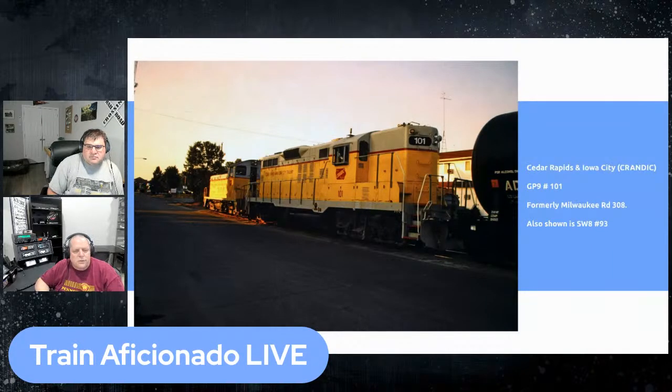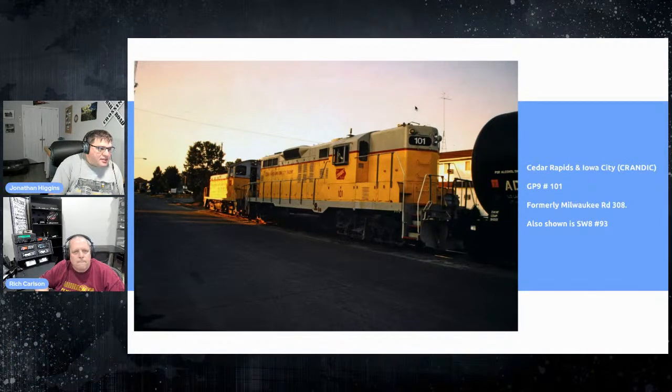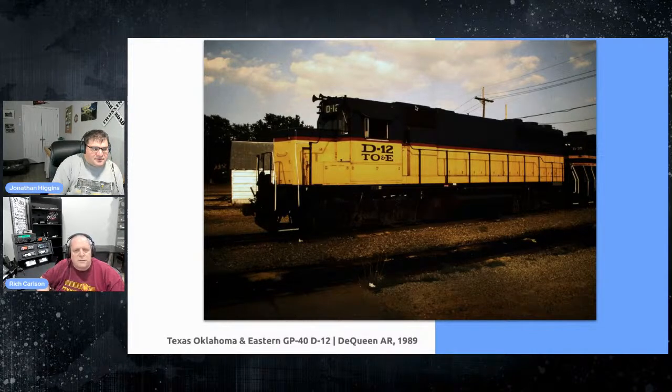This is the Krandick — the Cedar Rapids and Iowa City — which obviously runs between those cities. Even though it looks like Union Pacific paint, that's actually the Krandick's paint scheme, very similar to UP colors. It was an old Milwaukee Road GP9, and in the background is an SW8 that was bought new by the Krandick back in the 1950s. The Krandick is still around, still doing local switching — a typical Iowa short line.